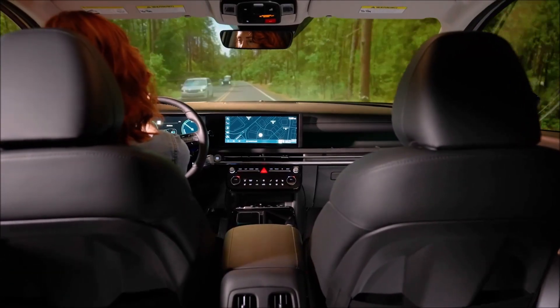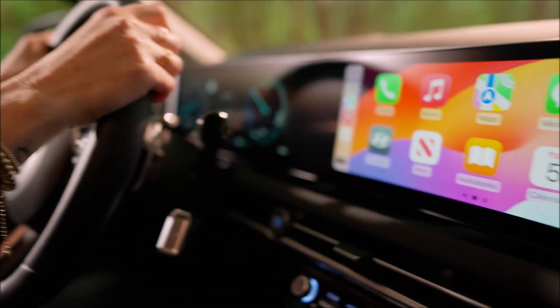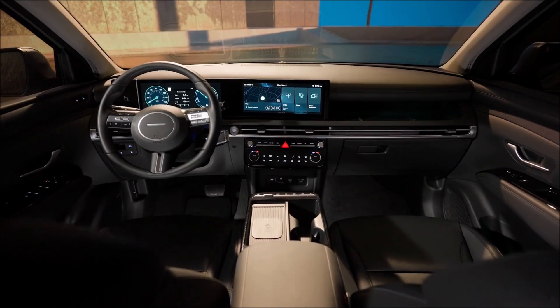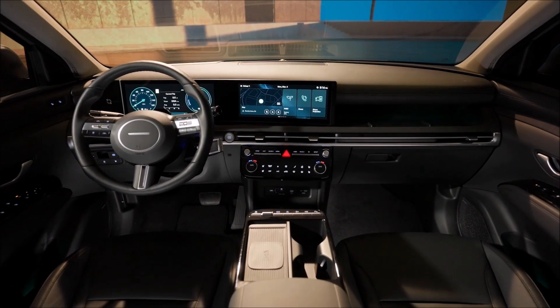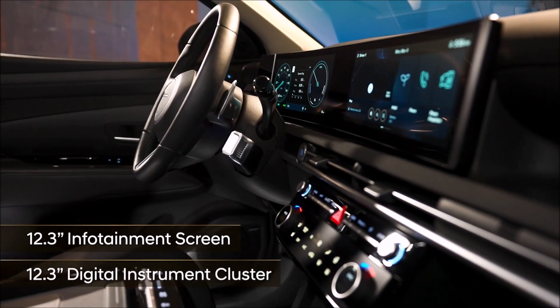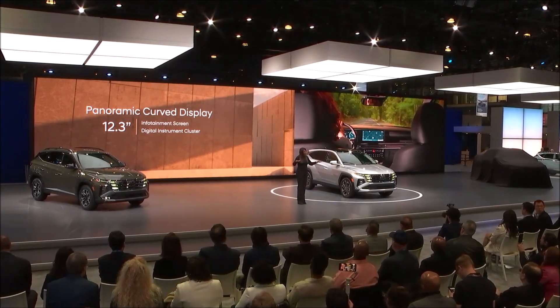Now let's talk about that new Tucson interior. We've given the front row that new panoramic curved display that enhances both functionality and form. It includes a 12.3-inch infotainment screen and an available 12.3-inch digital instrument cluster, and it's designed to align with the driver's natural line of sight.